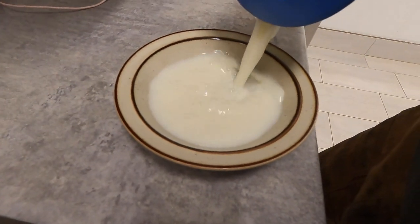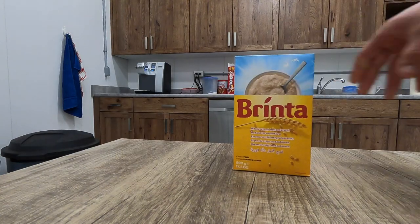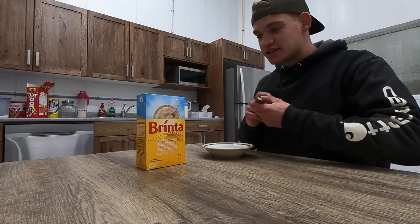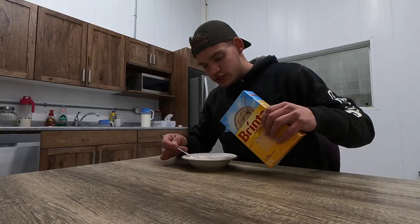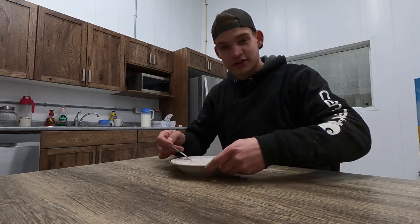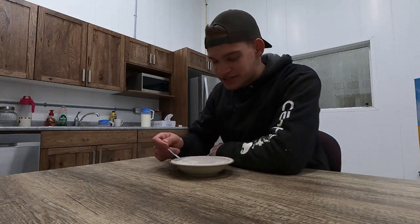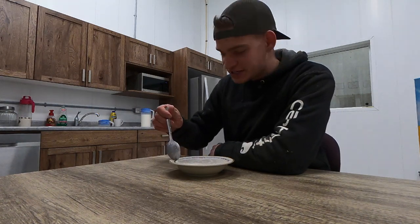We're going to have some breakfast here this morning in the lunch room. We're having some Brinta this morning - it's like a Dutch porridge. It's pretty good stuff. So it's just milk in a bowl warmed up for a minute and 20 seconds in the microwave, and then you add the Brinta and you've got yourself a nice bowl of porridge. I don't add any sugar or nothing. Comment down below how you eat your Brinta if you eat it - it's a pretty popular Dutch porridge.